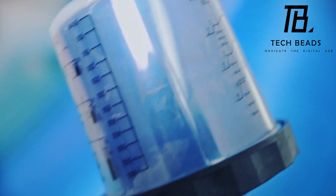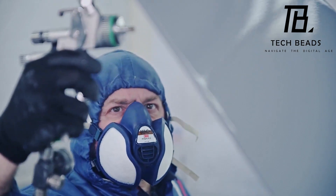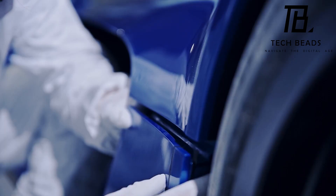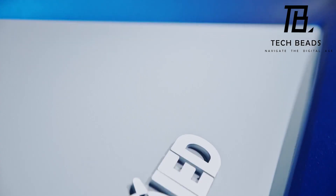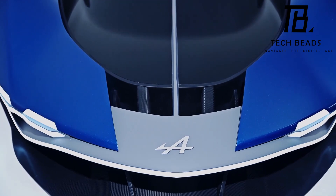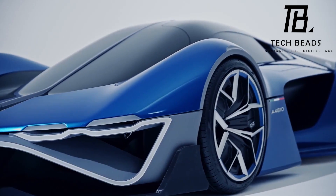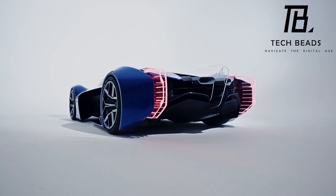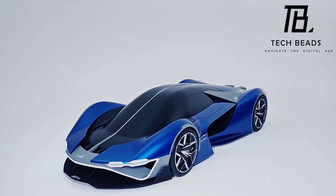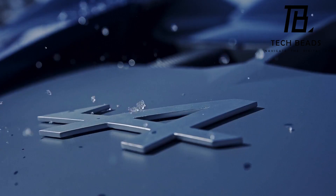While the Alpine A4810 is not intended for commercial production, it's a great way to showcase the talent of the next generation of automotive designers and pay homage to Alpine's history. Overall, the Alpine A4810 is a fascinating concept that shows how automakers can create high-performance vehicles that are also eco-friendly. I hope that more car manufacturers follow suit and invest in sustainable technologies to reduce their carbon footprint.